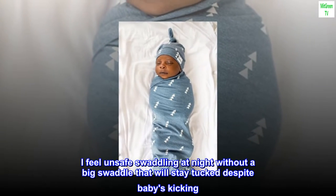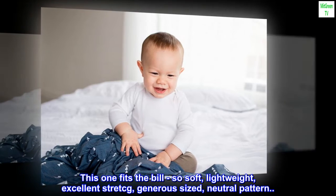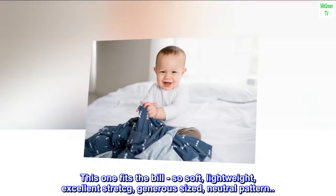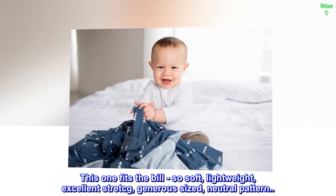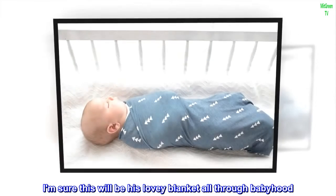I feel unsafe swaddling at night without a big swaddle that will stay tucked despite babies kicking. This one fits the bill. So soft, lightweight, excellent stretch, generous sized, neutral pattern. I am sure this will be his lovey blanket all through babyhood.